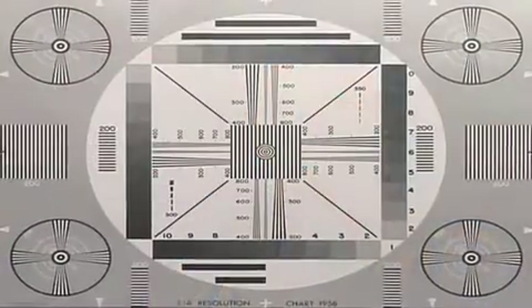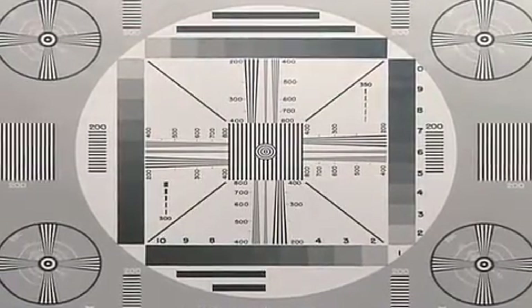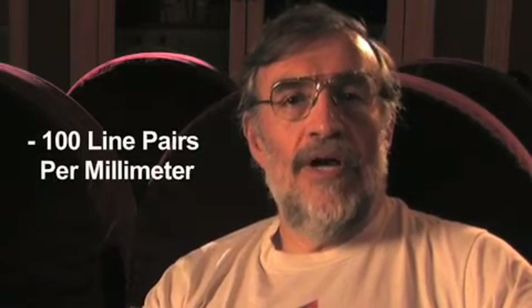In a two-thirds inch image sensor — what we call a two-thirds inch image sensor — it has an 11 millimeter diagonal and the width of the sensor is 9.6 millimeters. So if we're talking about HDTV with 1920 picture elements per line, it has 960 line pairs. A line pair is a white line and a black line, so there's one line pair for every two pixels. 960 divided by 9.6 millimeters gives a nice round number: 100 line pairs per millimeter.